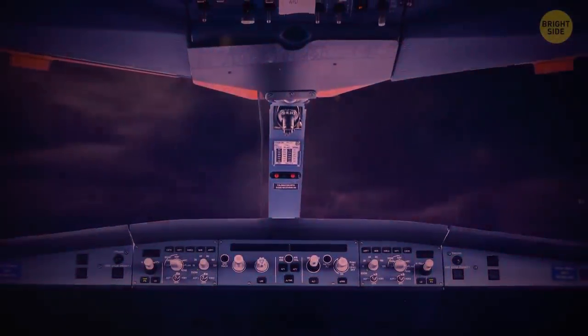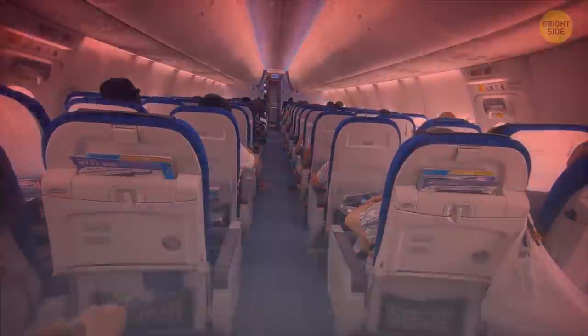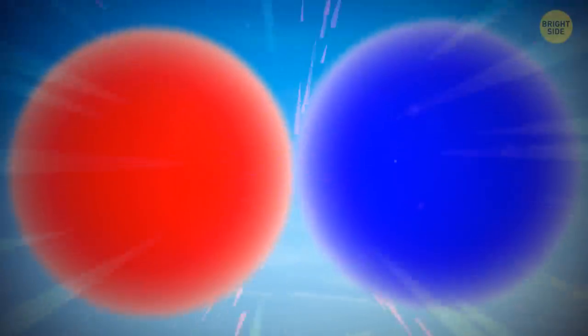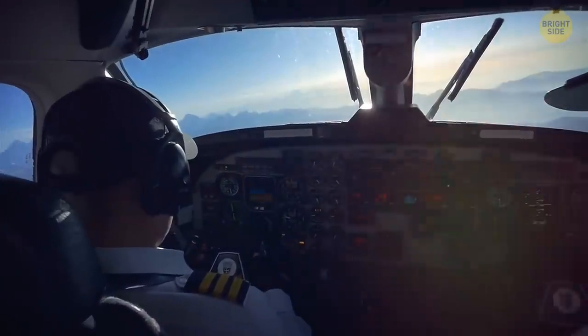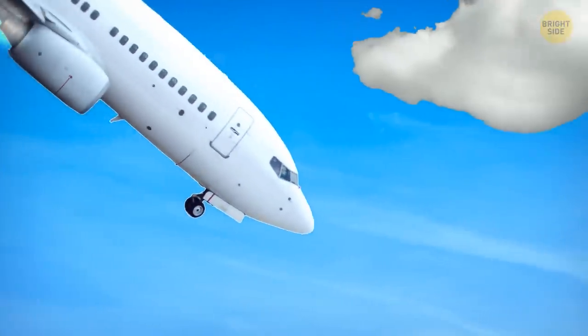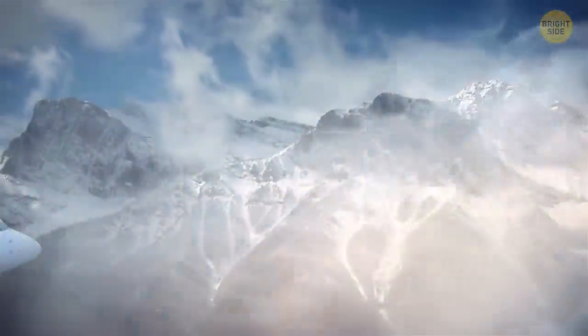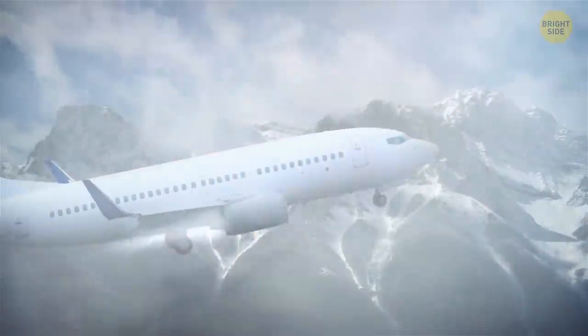Clouds, especially thunderheads, can indicate that an area of turbulence is ahead. But sometimes clear air turbulence occurs when a plane can drop a few feet and start shaking without any warning. It happens when two bodies of air clash at very high speeds, and it's absolutely invisible, so pilots can't tell when it would happen. The chances of encountering clear air turbulence are higher at low altitudes, over mountain ranges, and near the jet streams.